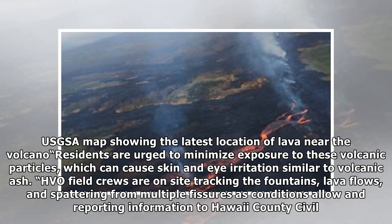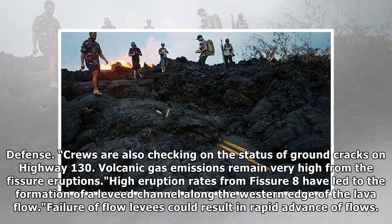HVO field crews are on site tracking the fountains, lava flows, and spattering from multiple fissures as conditions allow, and reporting information to Hawaii County Civil Defense. Crews are also checking on the status of ground cracks on Highway 130. Volcanic gas emissions remain very high from the fissure eruptions. High eruption rates from fissure 8 have led to the formation of a lava channel along the western edge of the lava flow.